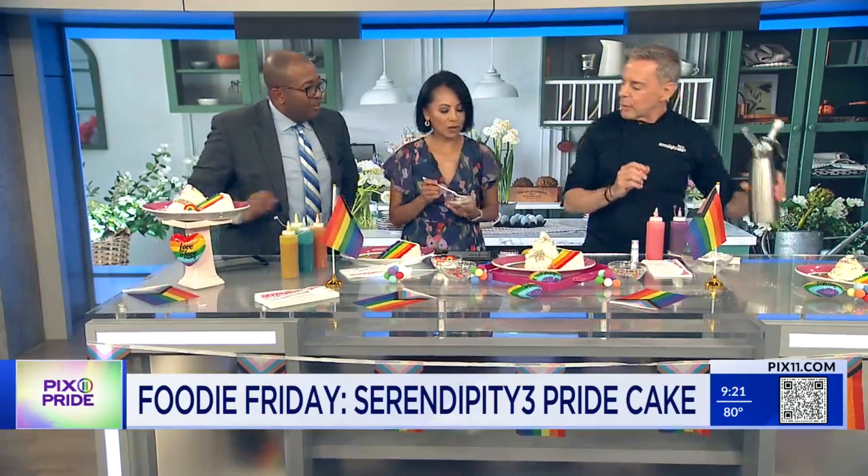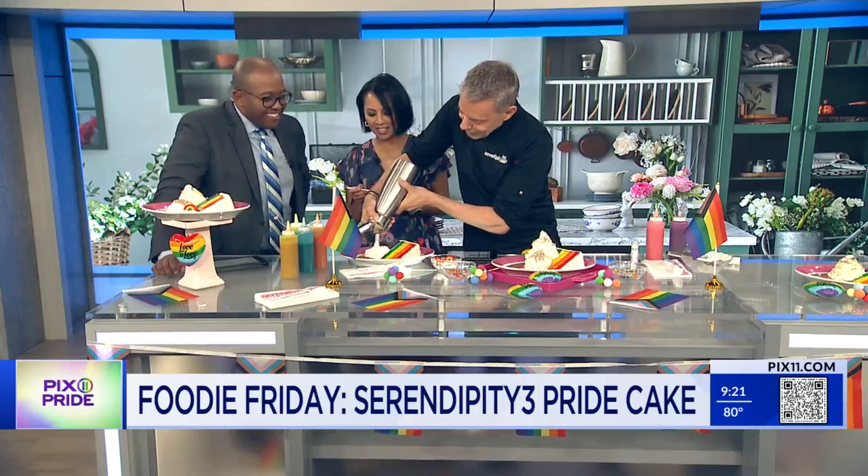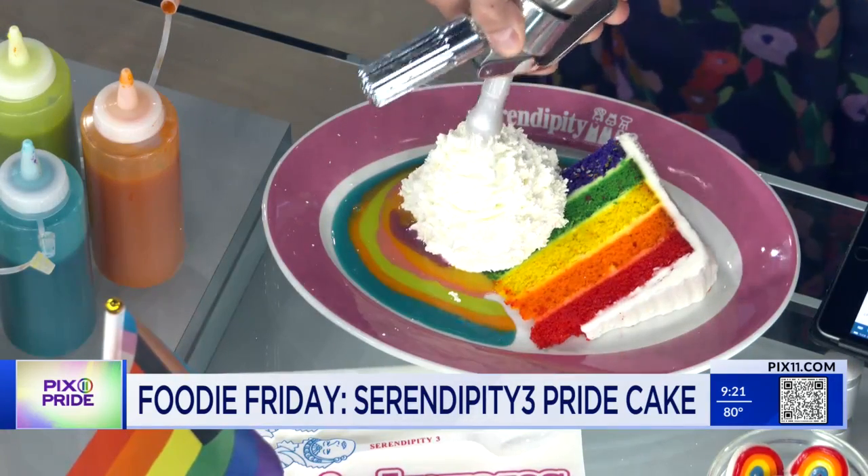We're going to go double on the whipped cream — let's make a mountain. The hosts join in adding extra whipped cream to their own version of the dessert.